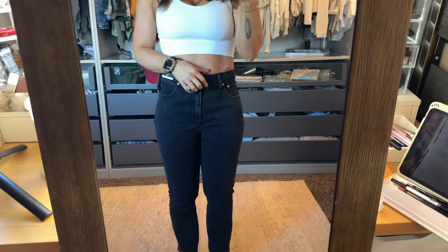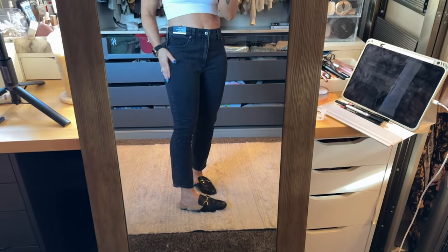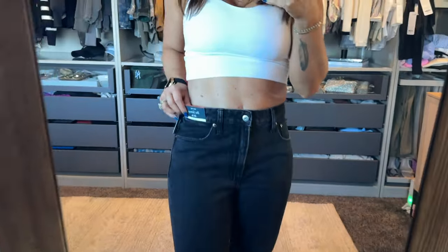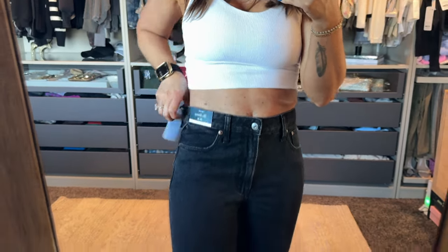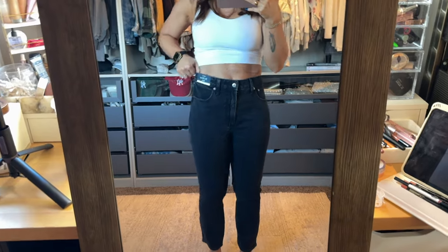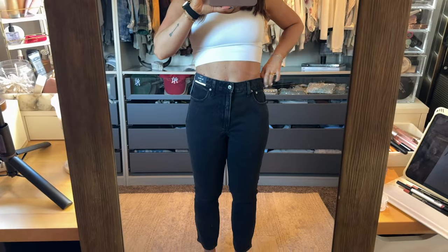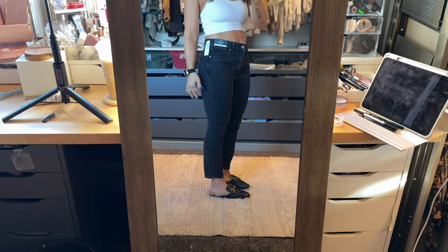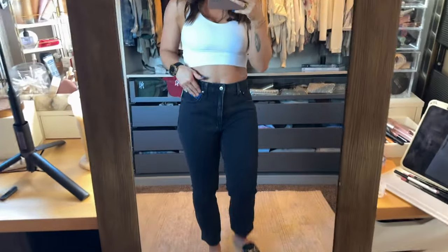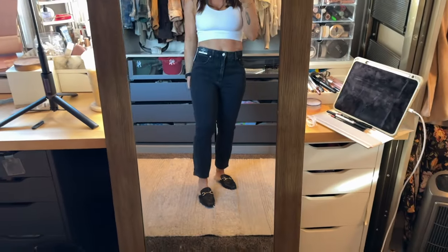I got these pants because I saw a Pinterest photo of a girl with these shoes and pants like this that were more of a skinny fit but not a jegging. These are the skinnies in a 26 short Curve Love, but they're really big on me. I need to go down a size to a 25 regular, because I don't like how short these are — I want them to go down to my ankle. They're just a little too cropped. So I'm going to exchange these for a 25 regular and see if I like those better.